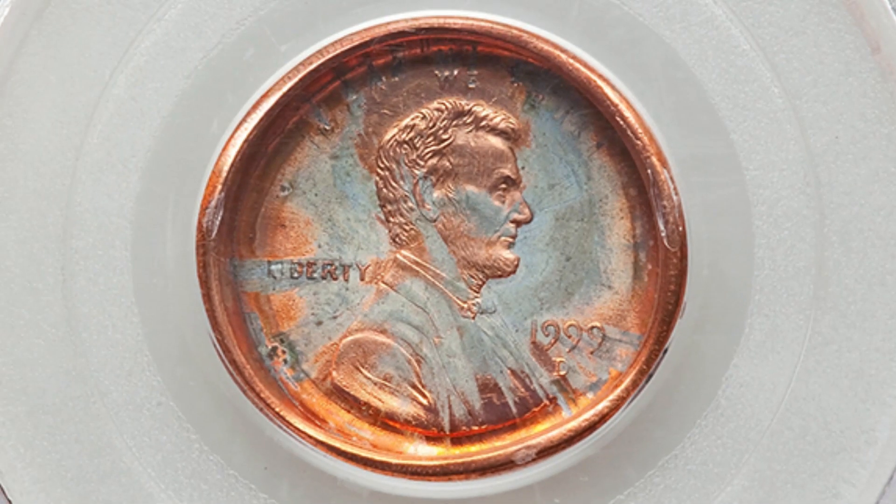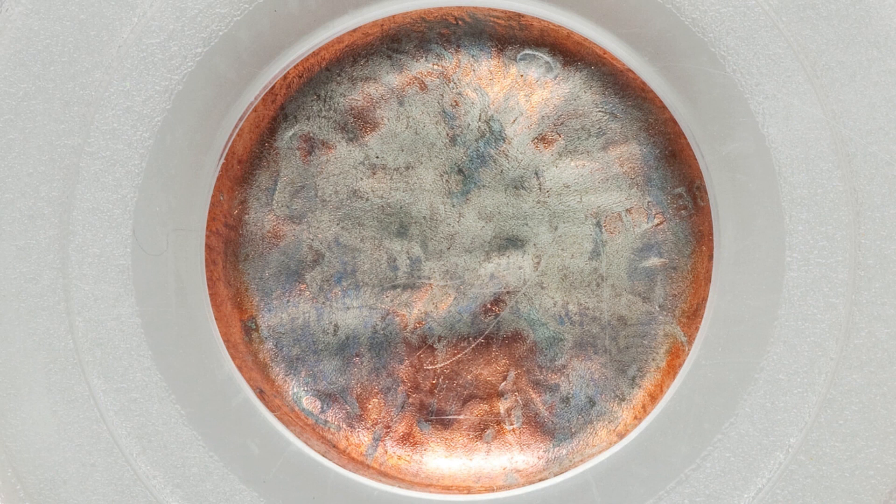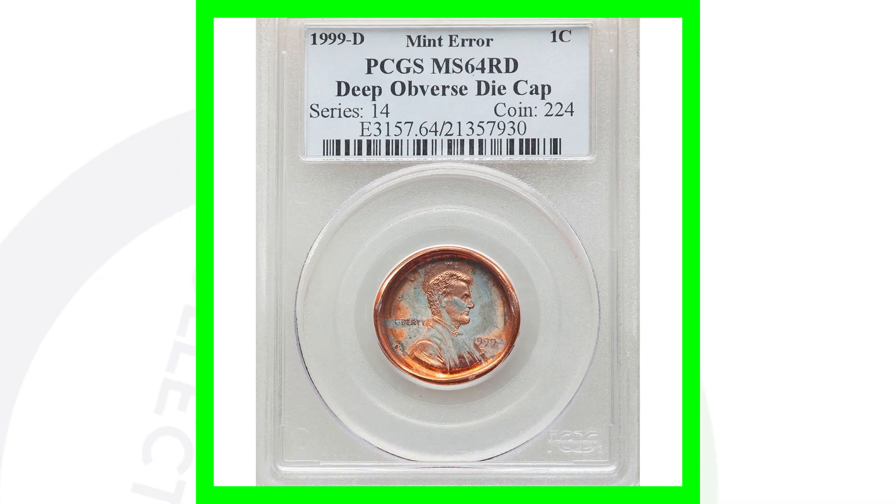Here's a 1999 D mint mark that has an obverse die cap, which we can clearly see in the images displayed. Some won't be as extreme as this. This is a deep obverse die cap graded by PCGS at mint state 64 red. The coin grading scale goes up to 70, and this is at a 64. It's a very cool mint error. This coin sold for over $400.